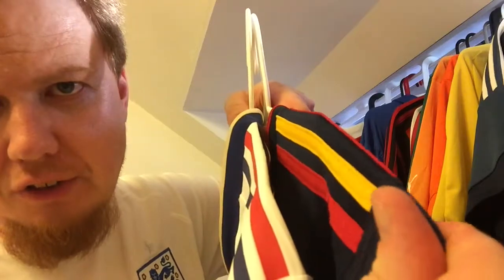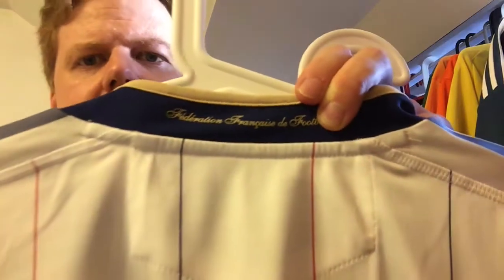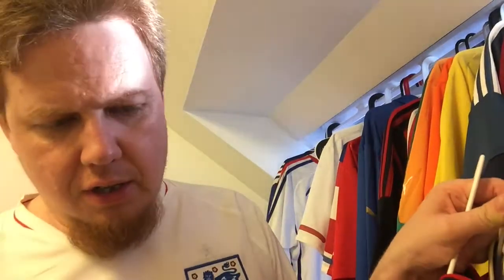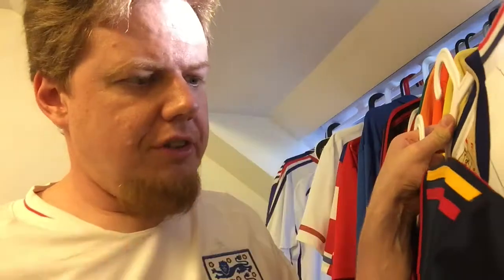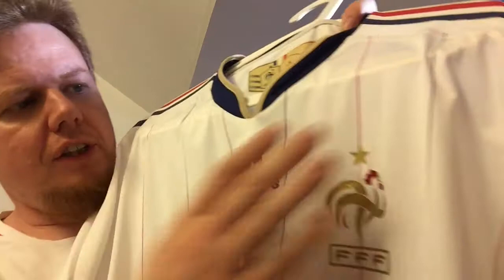The three stripes on the Spain replica are a plastic transfer; on the France player issue they're stitched on. Same goes for the collar federation logo — on the player version it's stitched on with extra thread, on the replica it's plastic. As for the overall material, they're actually quite comparable, but the France player shirt feels sturdier — it's a thicker material while the Spain replica is thinner. The stitched elements on the player version also won't come off after a lot of washing, whereas the plastic transfers may eventually peel.